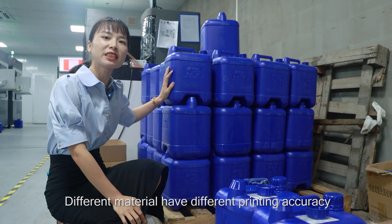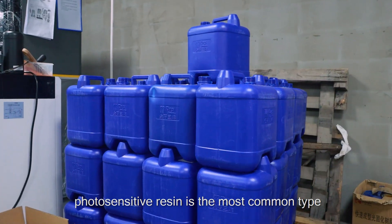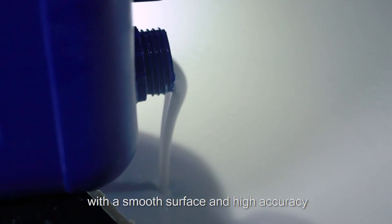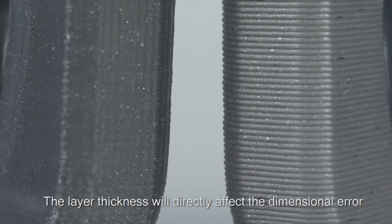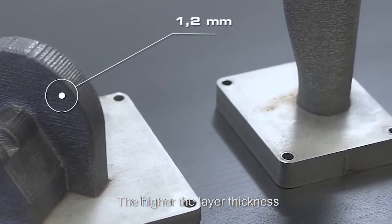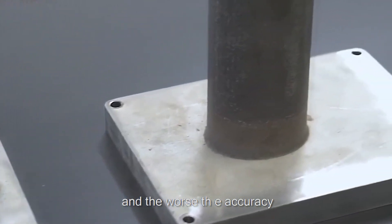Different materials have different printing accuracy. Photosensitive resin is the most common type, similar to ABS material, with a smooth surface and high accuracy. The layer thickness will directly affect the dimensional error and surface roughness of the formed entity. The higher the layer thickness, the more obvious the step effect and the worse the accuracy.